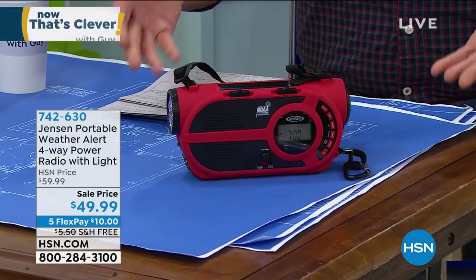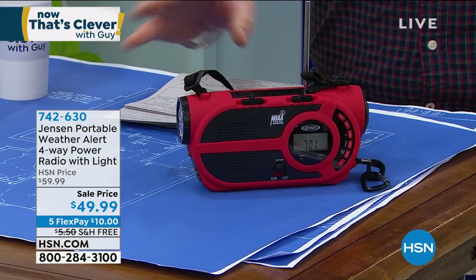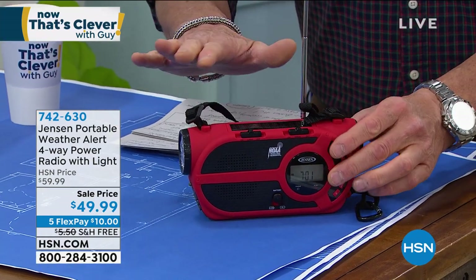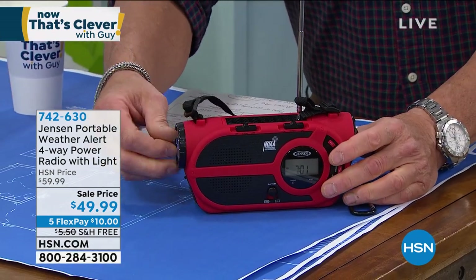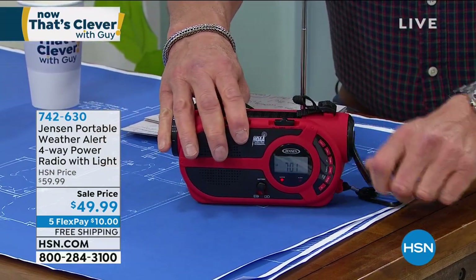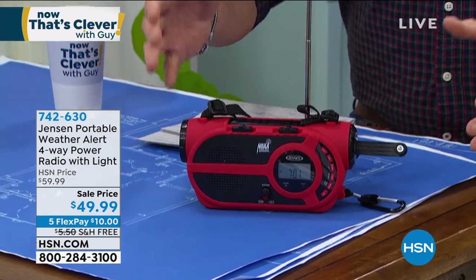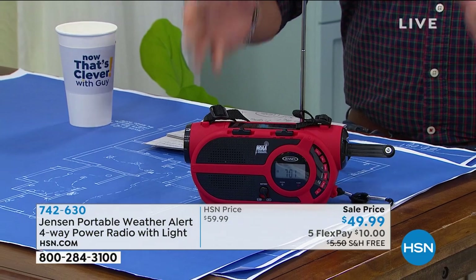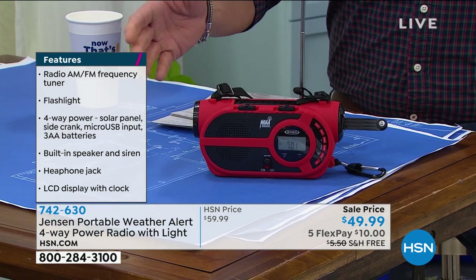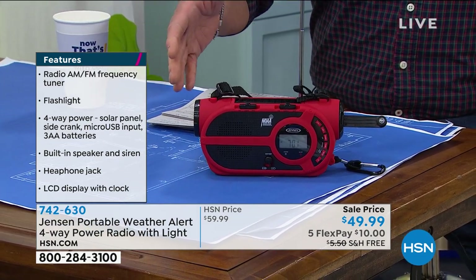Why? Because this is your connection with the outside world in case of an emergency. First of all, it is powered four different ways. It has a solar panel on top — no batteries needed. You can use a little crank on the side. Basically you fold it up and you just crank it, so you get power that way. You can also plug batteries into it, and you can plug it into the wall. It gets all the national radio weather stations, plus AM and FM. It's got a flashlight built into it.